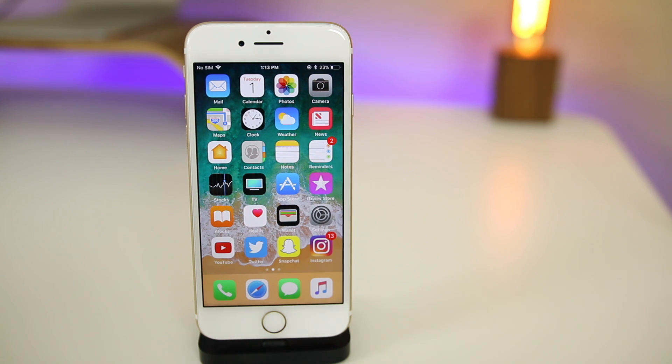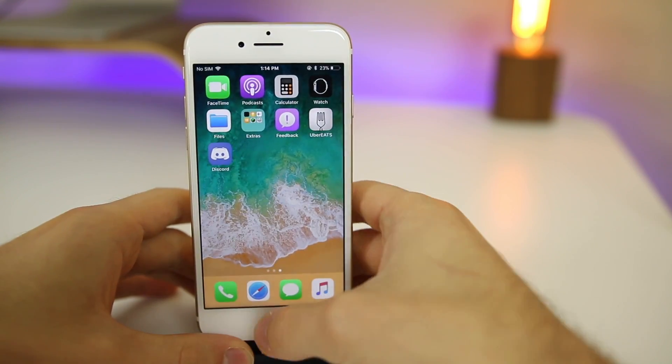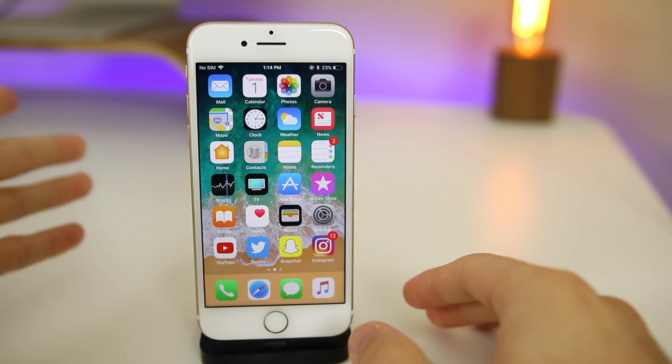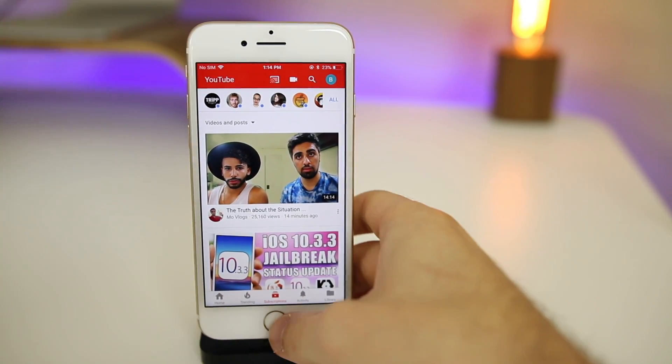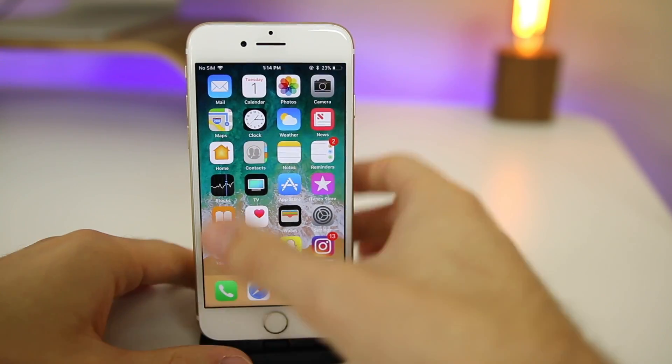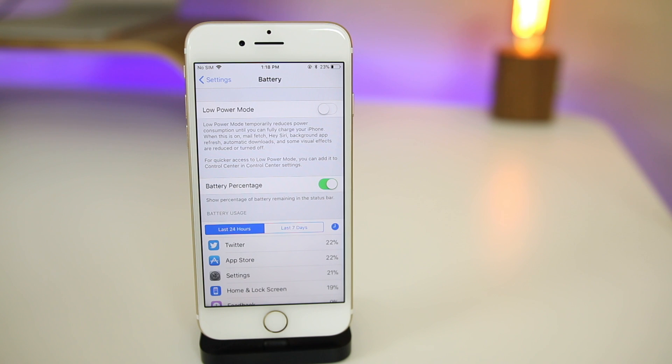iOS 11 beta 4 is definitely more stable and a lot more fluid and polished than beta 3 and any other previous version of iOS 11. It really comes down to the basic things like opening and closing applications quickly, multitasking, and doing random things inside of applications — especially third-party apps. Things like sharing in YouTube or retweeting in Twitter that used to lag or stutter now seem a lot smoother, with a clear focus on third-party application performance.